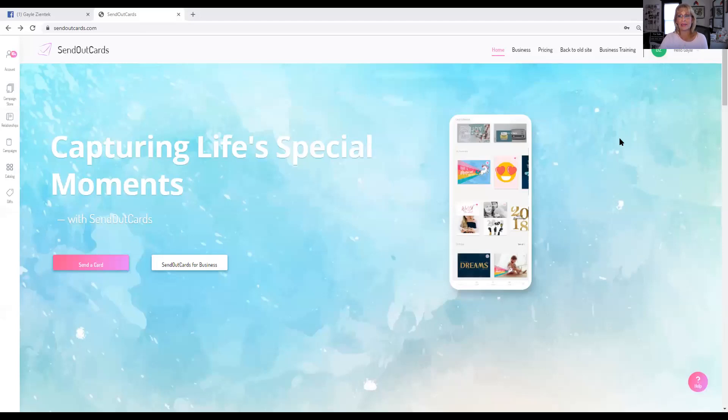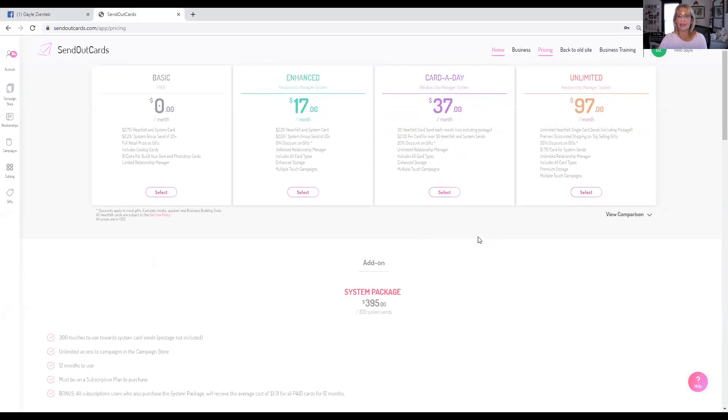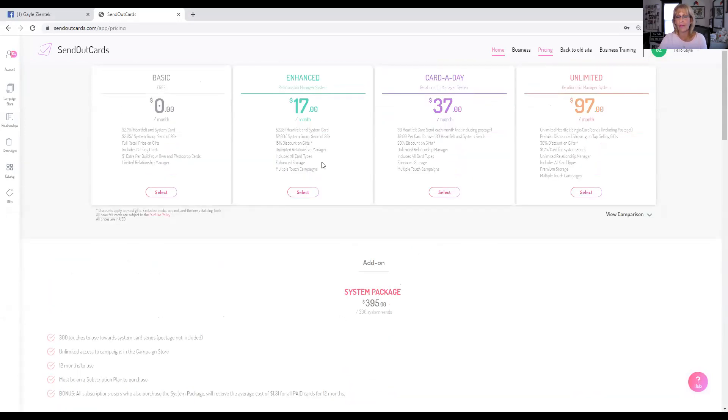You're looking at my SendOutCards system. I'm going to go to pricing because what I'm talking about today is this add-on with the system send. You can choose to become a customer of SendOutCards. A basic plan is you just pay per card — you're going to pay a little more per card. The enhanced plan is $17 and gives you the full relationship manager. The card-a-day encourages you to send at least one heartfelt card a day. And the $97 unlimited allows you to send unlimited heartfelt cards throughout the month — and that includes postage.